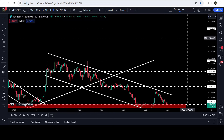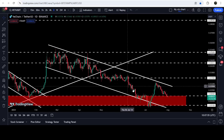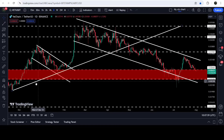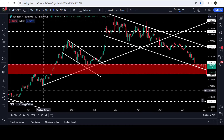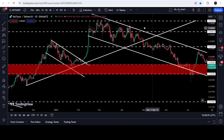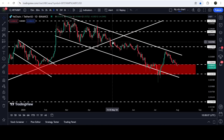Now on the live daily time frame chart of VeChain, you can see that for the past several days VeChain is moving inside this down channel. During this move we have also broken down this uptrend line support, which was previously working as support multiple times, and now it has flipped into a resistance.